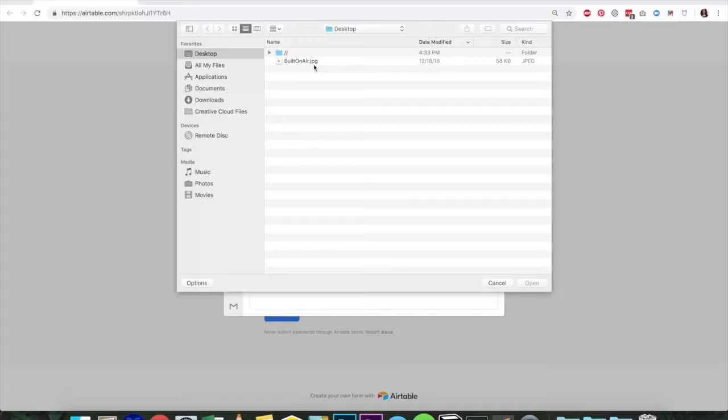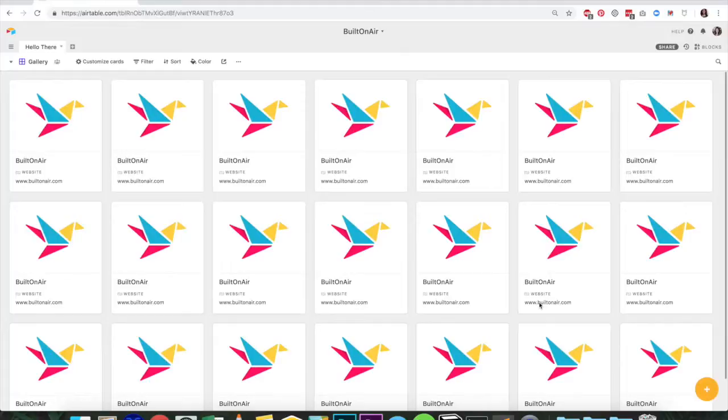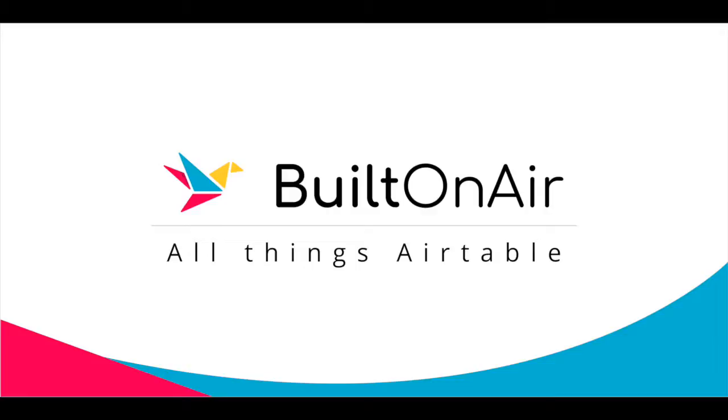Hello, and welcome to Built on Air, a podcast and video series about all things Airtable. I'm your host, Zoe Vanderplew, and I'd like to thank our sponsor, OpenSide. Visit openside.com for products and services that will take your Airtable to the next level. Use promo code BUILTONAIR — one word, all caps — for a one-time $20 credit off any purchase.